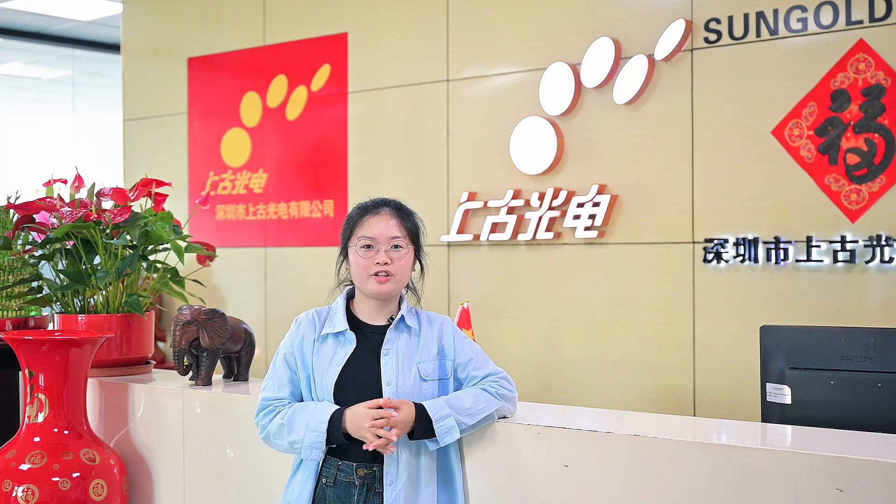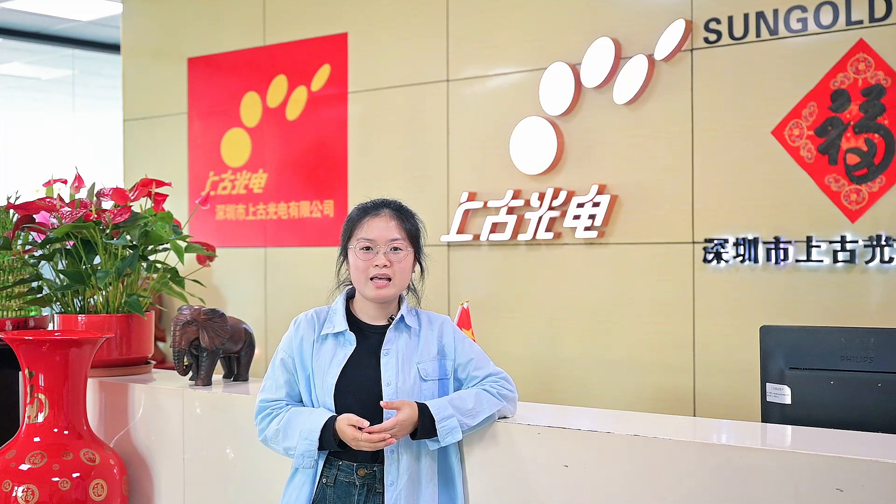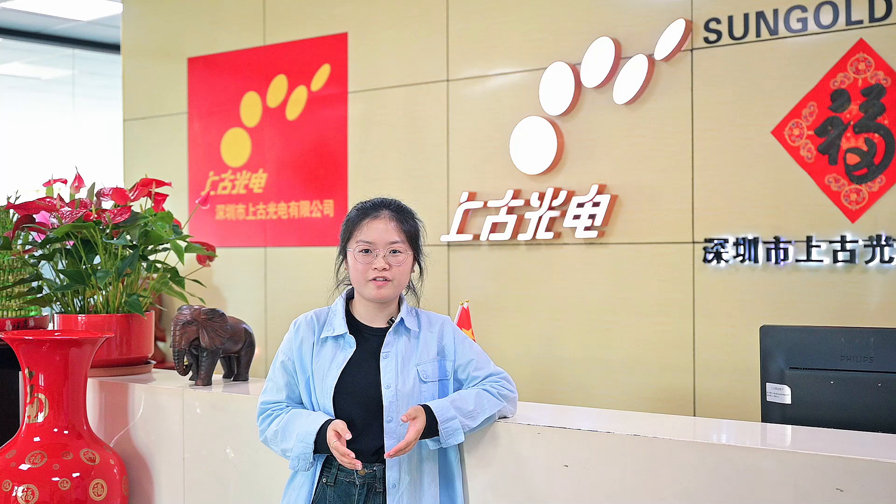Hi guys, welcome back. Today I'm bringing you great news. Xiongol Lightweight product PA200 Lighting has successfully passed the TUV certification. Let's dive into what this certification really means.